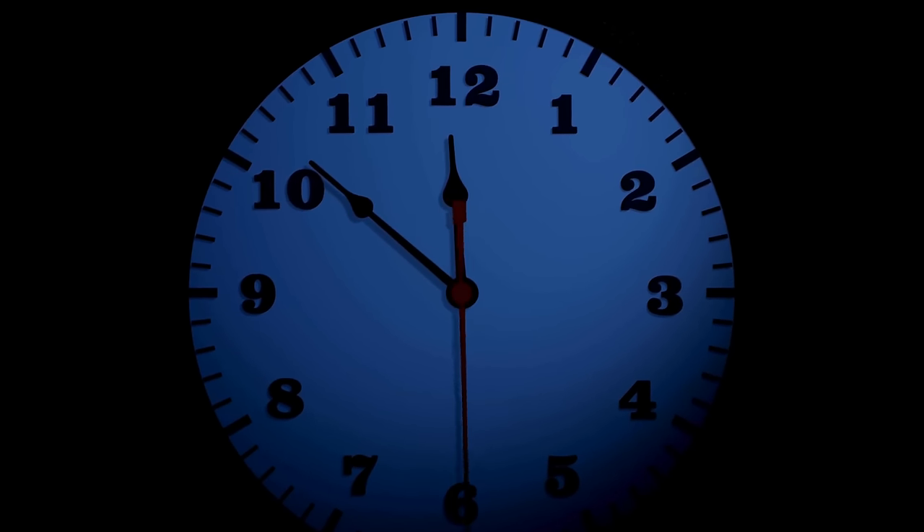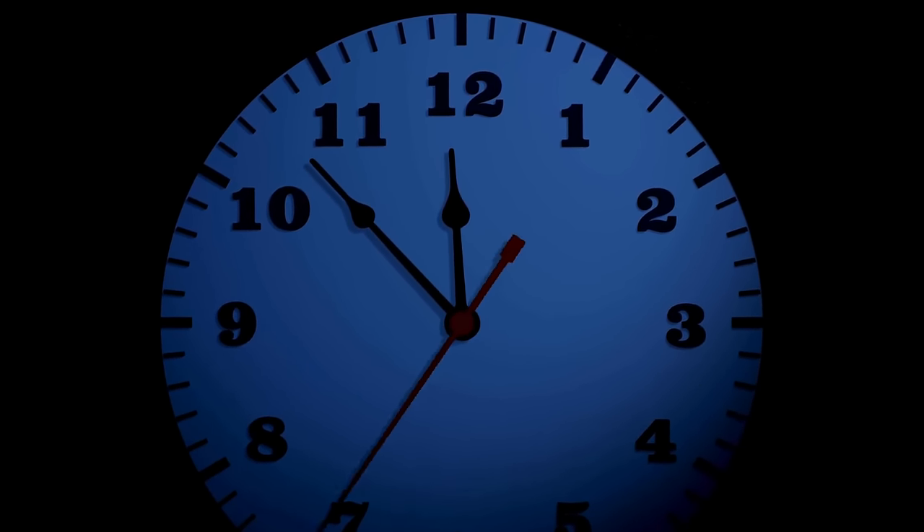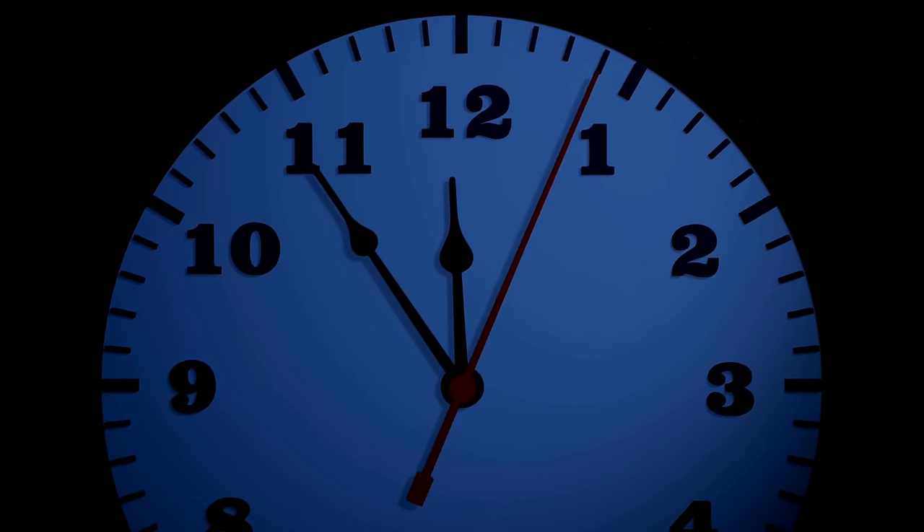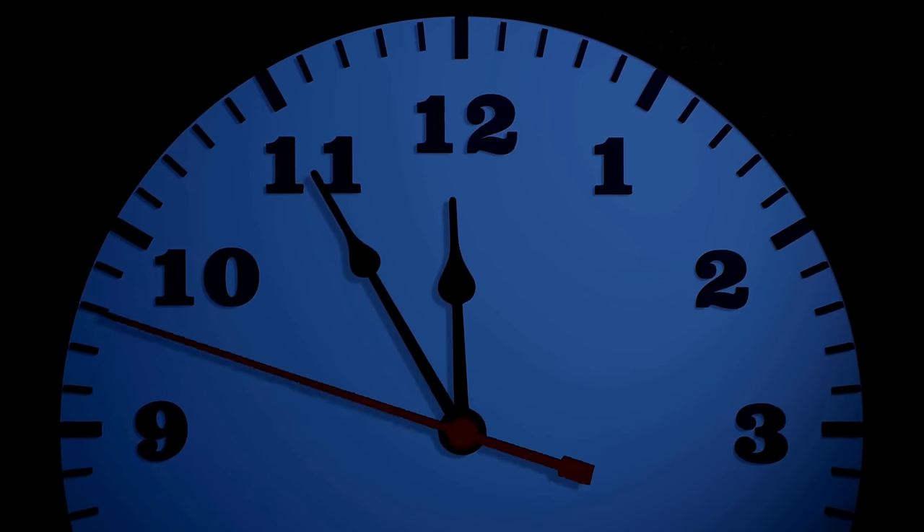Number 6: Trains in Japan stop running around midnight — this is nationwide. There may be some trains that pick up stragglers 15 or 20 minutes after, but rest assured the station will be closed; the shutters will be down on shops and even the station itself. On New Year's Eve, they do operate all night, so that's a nice exception.